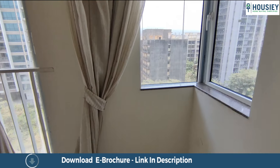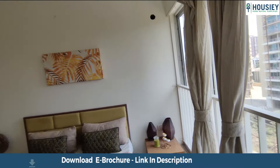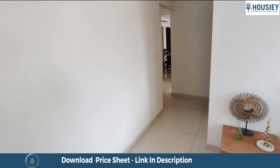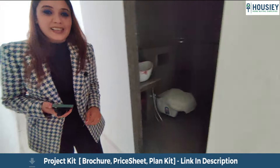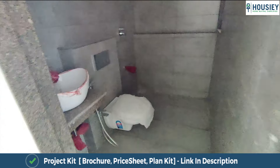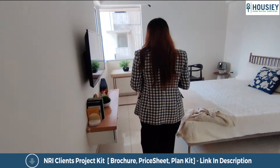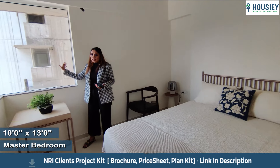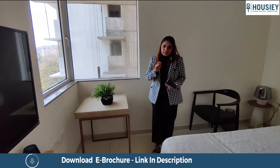Look at the view and the sunlight. We'll now move on to our master bedroom. As you enter, you'll get an attached washroom. CP and sanitary fittings — everything is provided. Sunlight here is the best thing. This master bedroom is 130 square feet.